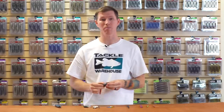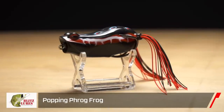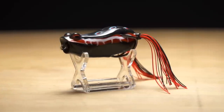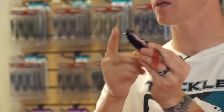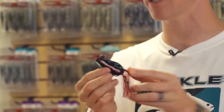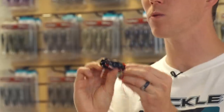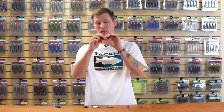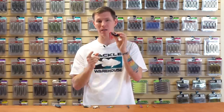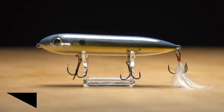Moving on to some top water — new from Blitz, we have the Poppin Frog. This is an awesome new frog and even though we're getting towards the end of frog season, this is definitely one you want to snag before it's gone. It has a great cupped lip up front to cause a lot of splashing and commotion, slanted sides on the body that make it really easy to walk, and it comes ready to go with stout, sticky, sharp VMC hooks and a really soft body to keep your hookup ratio high.